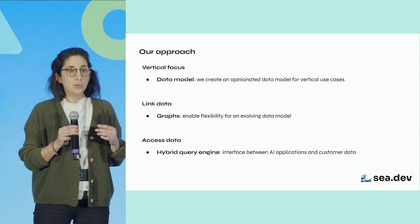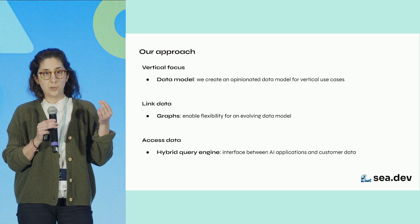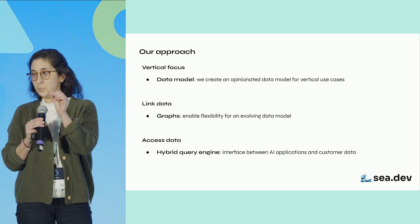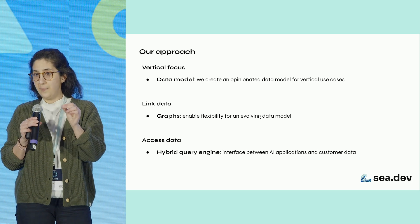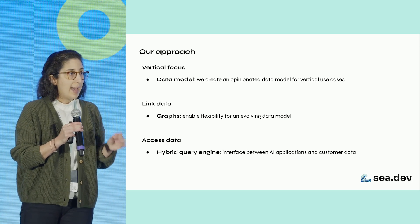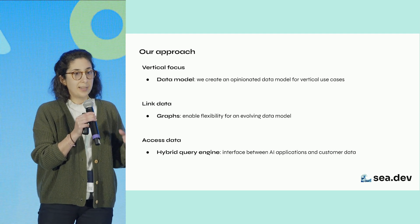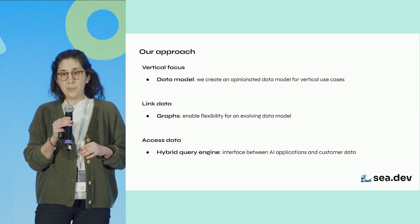Two, we use graphs to relate the concepts and relationships in our data model, which we then link to customer data — for example, their CRM. Graphs offer flexibility, which is key, and allow us to go beyond more traditional RAG and text-to-vector embeddings when it comes to information retrieval.